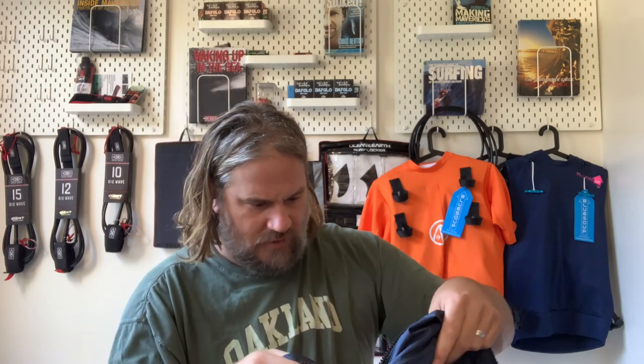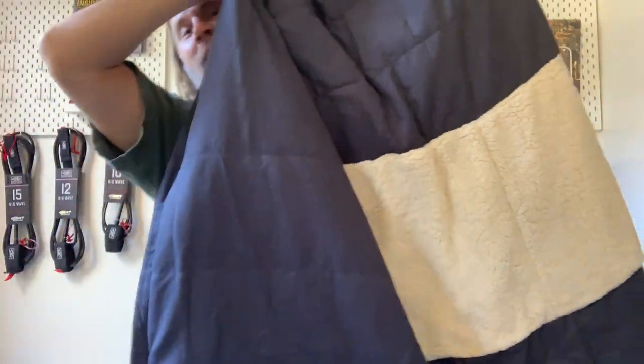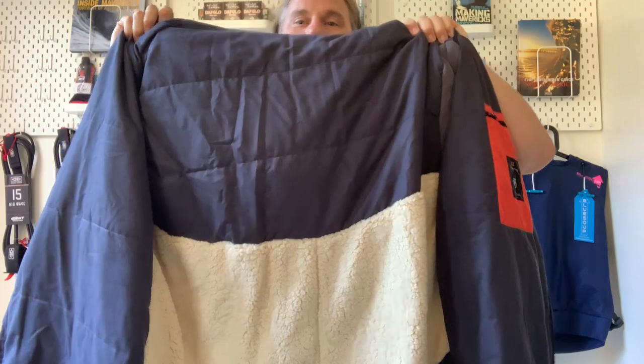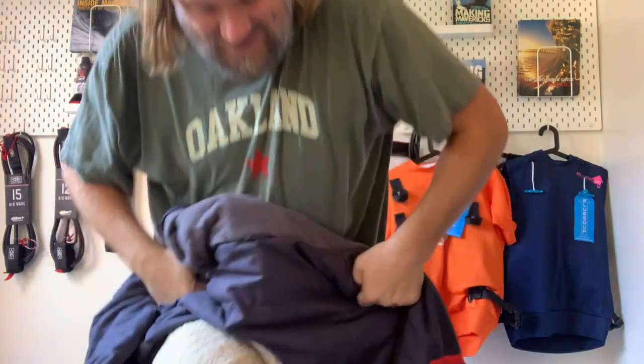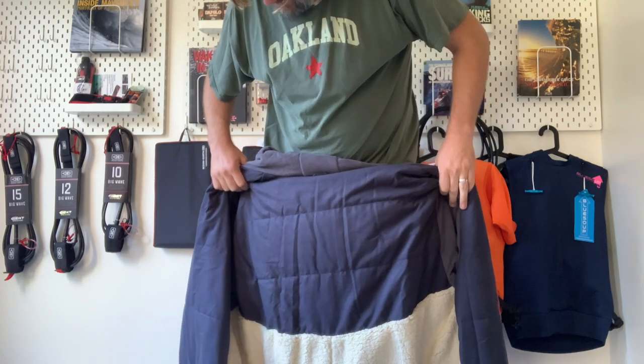Are you ready? Boom. Look at that — there's sherpa fleece lining in there. This thing is like a blanket. All right, let's try this on.